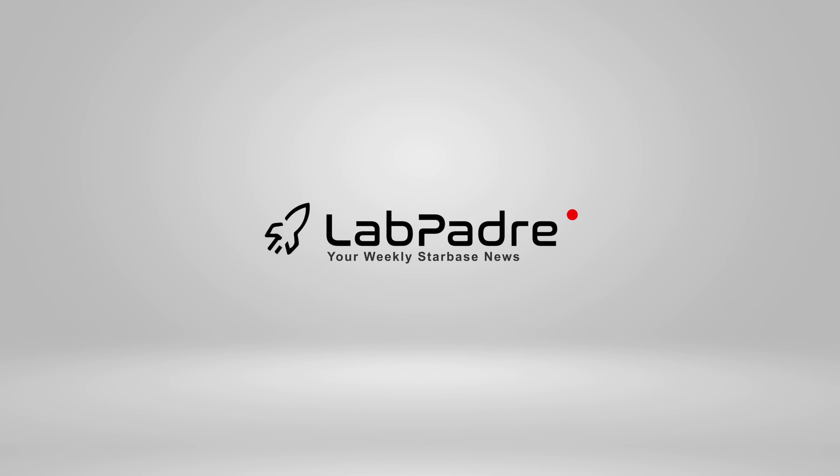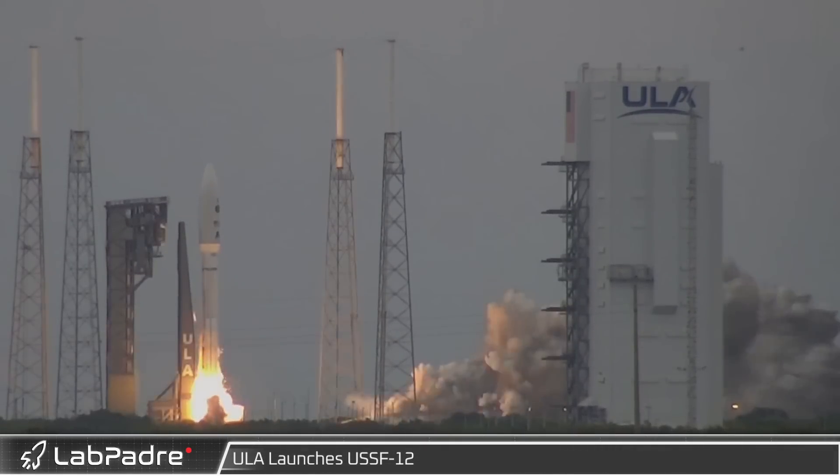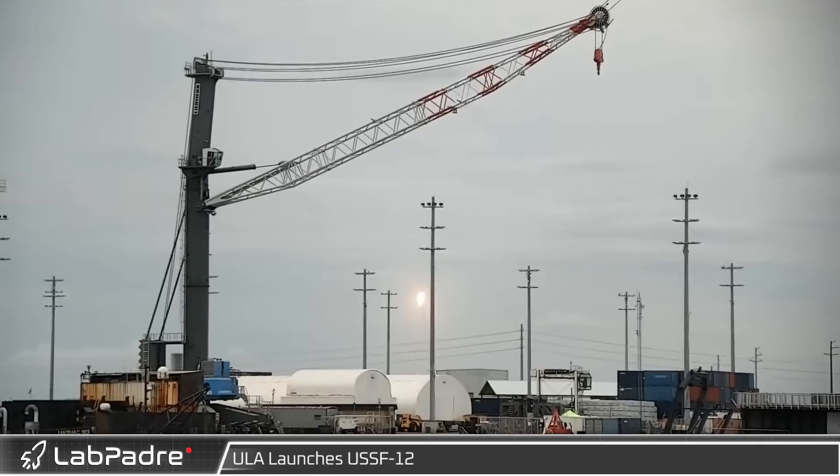Hey, welcome back and thanks for tuning in to episode 18 of Lab Padre's SpaceX and Starbase weekly updates. Let's dig in, starting off this week in Florida with our new Cape Canaveral launch cam and gator cam.